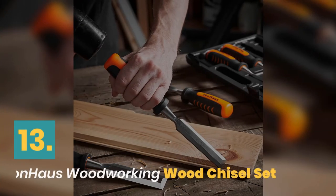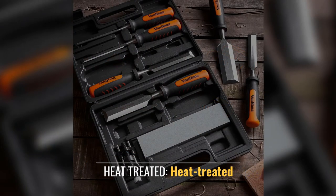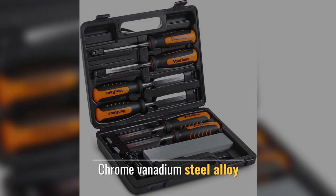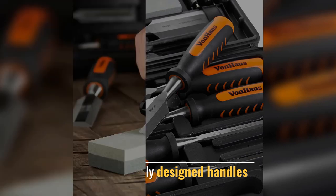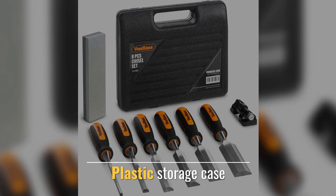Number 13: Von Haus Woodworking Chisel Set. Heat-treated chrome vanadium steel alloy construction. Ergonomically designed handles for improved comfort and control. Comes with a plastic storage case.